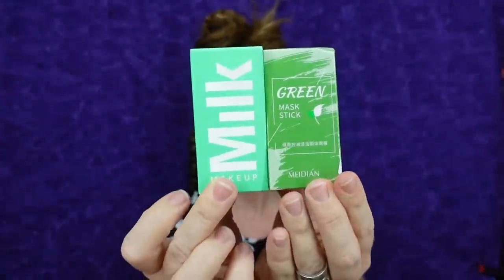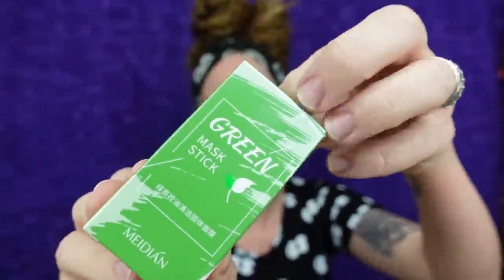I thought it would be fun to do a comparison of what these two masks look like. I'll go ahead and unbox the Milk one — this is the Milk Matcha Detoxifying Face Mask. The instructions are roughly the same: you just apply it to your face, wait five to ten minutes, and wash or wipe it off. They say this product is good for nine months. I've definitely had mine longer than nine months, so it's looking a little crusty and dusty.